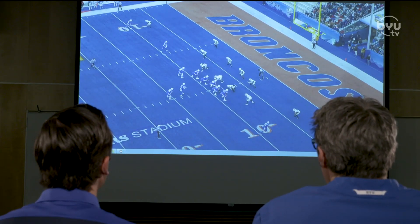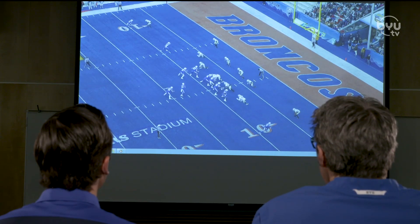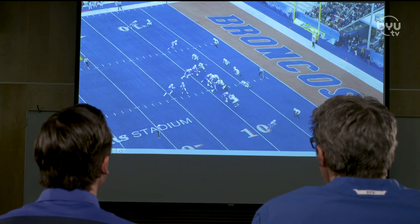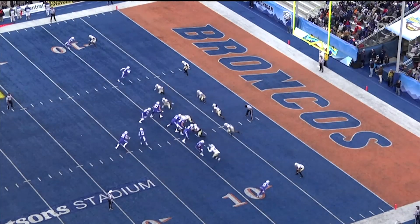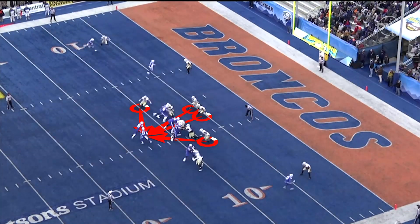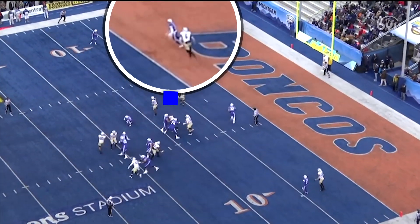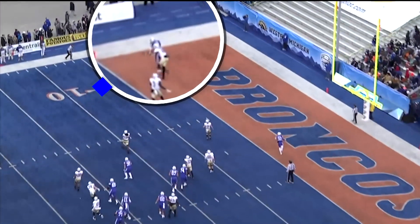This was a fairly standard play in our offense — a downhill run lined up in the pistol. We're in 11 personnel, so we've got three wide outs, a tight end, and a back. We have the ability to hand the ball off right here if the defense plays soft coverage. If the defense plays aggressively, which obviously they are right here, then we've got throws out here to either of these two running a two-man concept, or over here. When you get inside leverage, one-on-one coverage with a receiver down there in the red zone, you like that matchup.